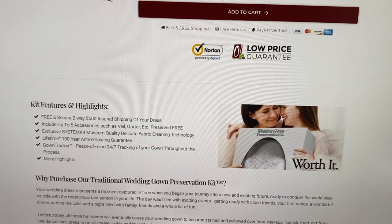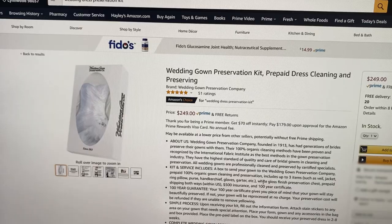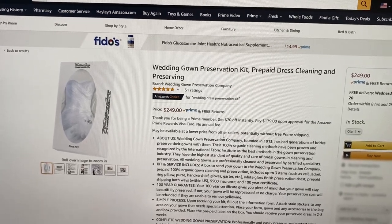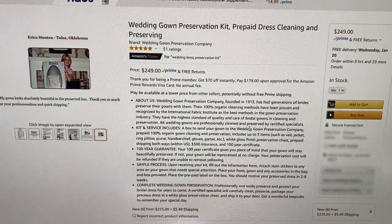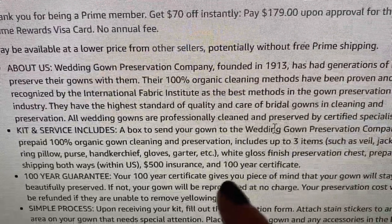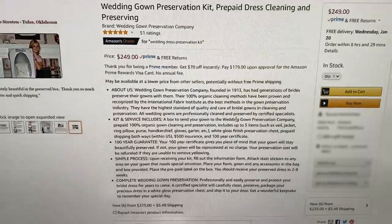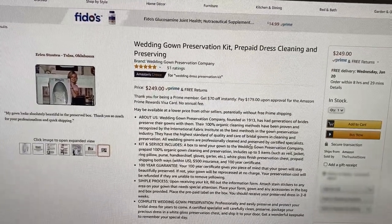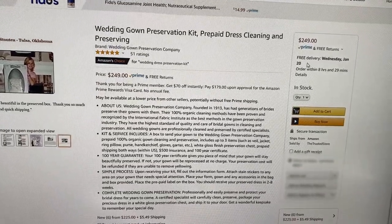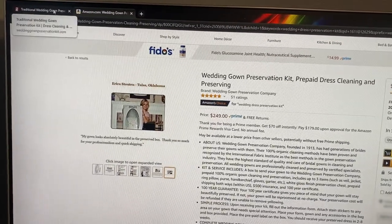I don't have a veil — I borrowed my sister's veil when I got married — and I don't have a garter I want to keep. So those five accessories will be counted as the extra fabric. You can also purchase this through Amazon at the same price, but the difference is the Amazon listing includes up to three items, whereas going direct through their website it's five items. I also went direct because they said they would include the extra legacy fabric at no cost. It did take a little longer to ship versus Amazon Prime, but I've waited five years already so I can wait a couple extra days.